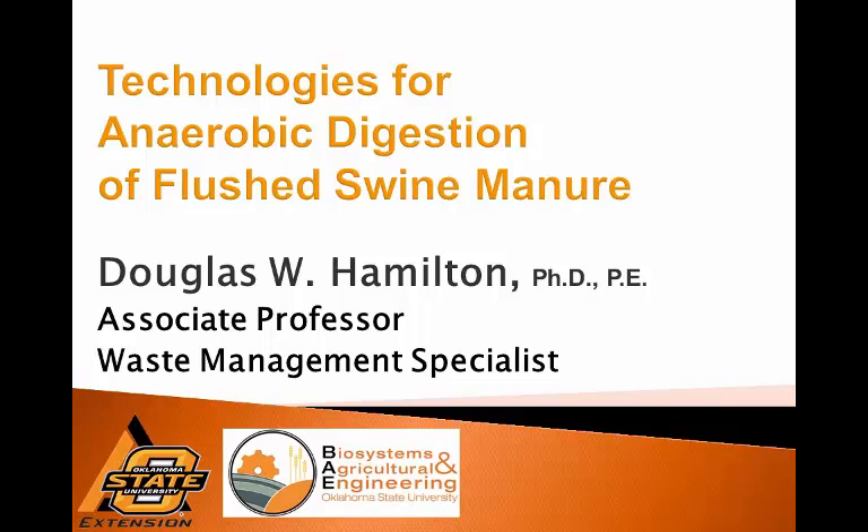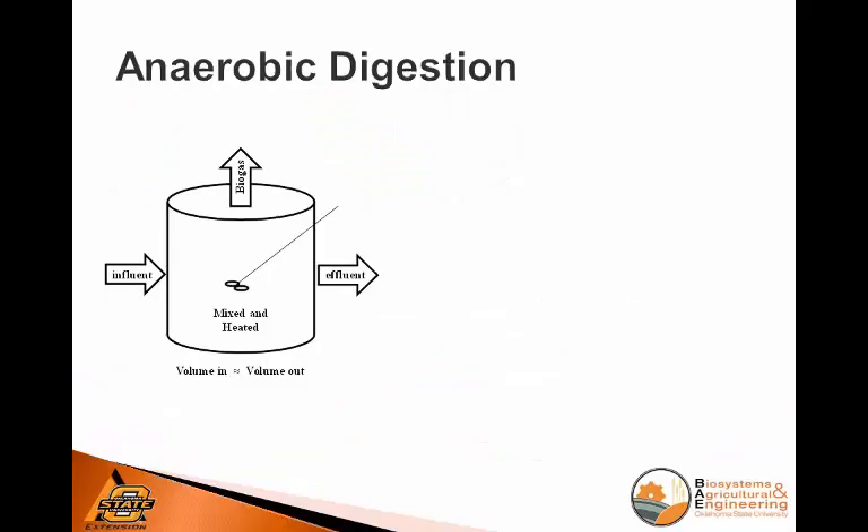I'm going to talk about technologies for — we're going to talk a little bit first about anaerobic digestion, which for most of you in this audience will be nothing new. And then we'll talk about specifically doing the impossible: digesting flushed swine manure, or dilute swine manure.